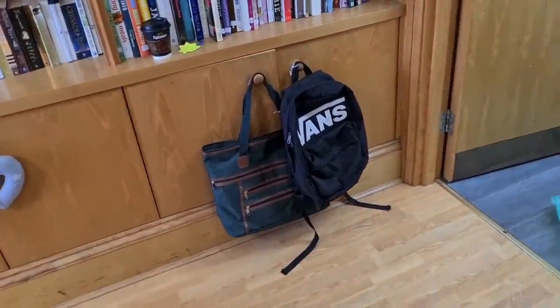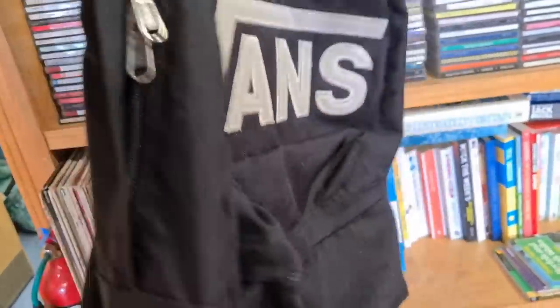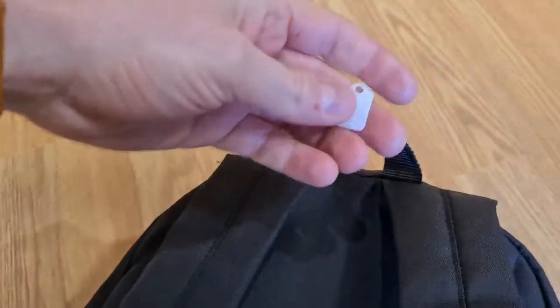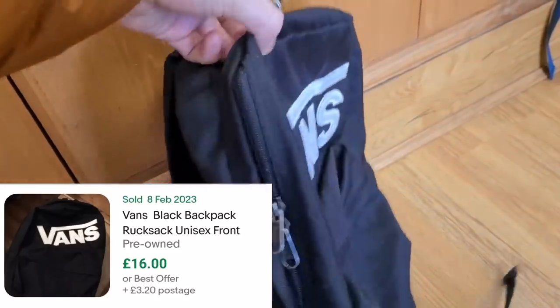There's a pretty sweet Vans backpack hanging up here — nice big Vans logo on the front, all black, pretty basic with a little Vans tab. That's only 3 quid. I'll buy this — I need to make sure the bottom's alright, no holes, and the zips are decent. I'm going to buy this. I'm not meant to be buying much today, but I need a bag just to put everything in.